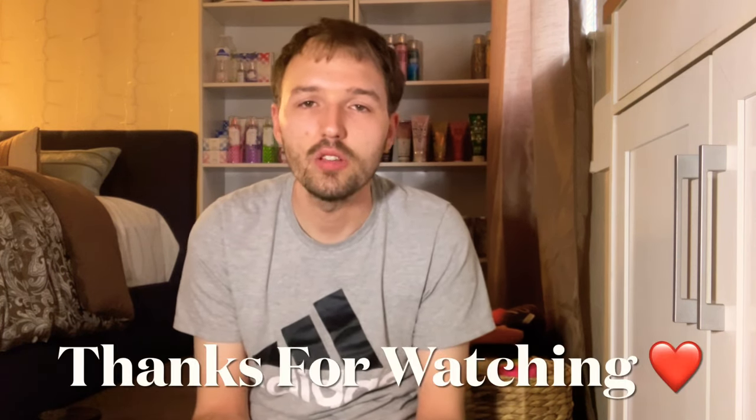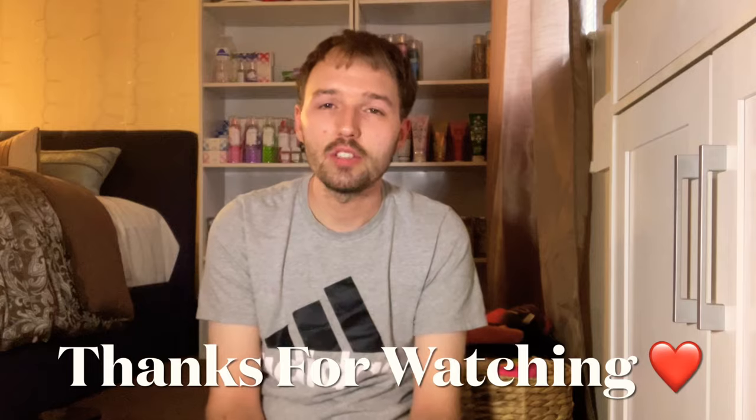Thank you so much to everyone who has subscribed recently — it really helps my channel out so much. I appreciate it. Thank you for watching, and I will see you tomorrow.